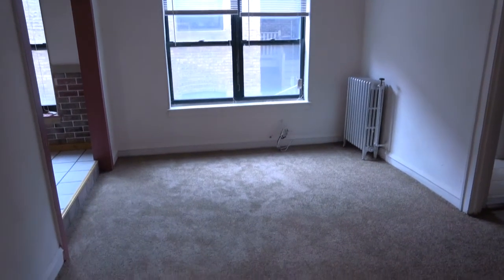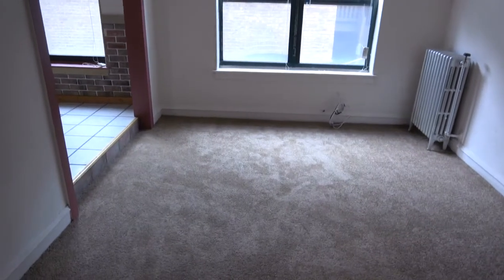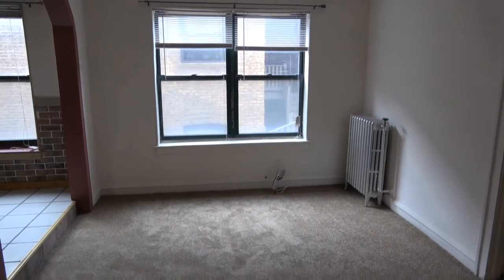This is a big studio and we walk right into the living room. This room is about 15 by 14, maybe just a few inches less on the 14 and a few inches more on the 15.